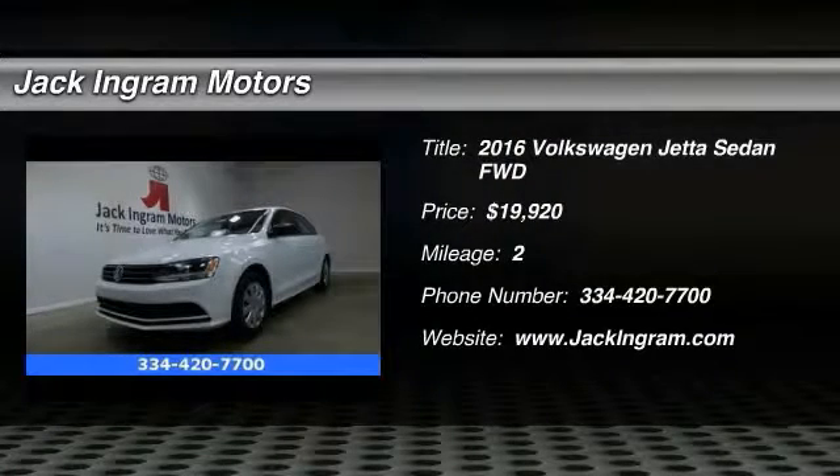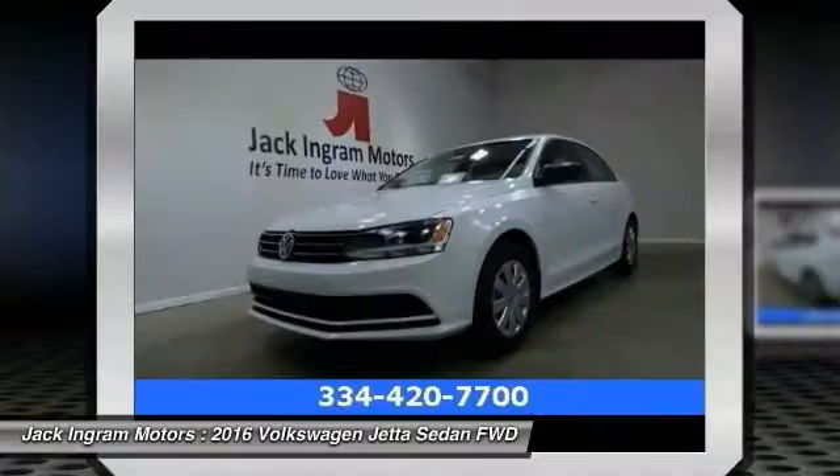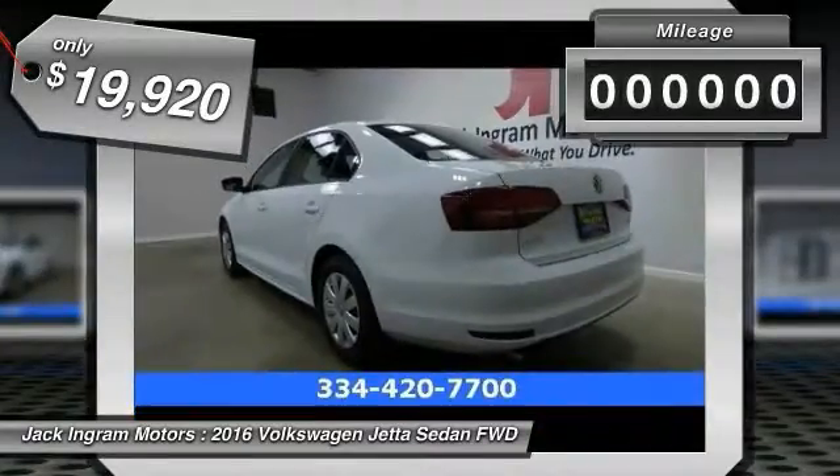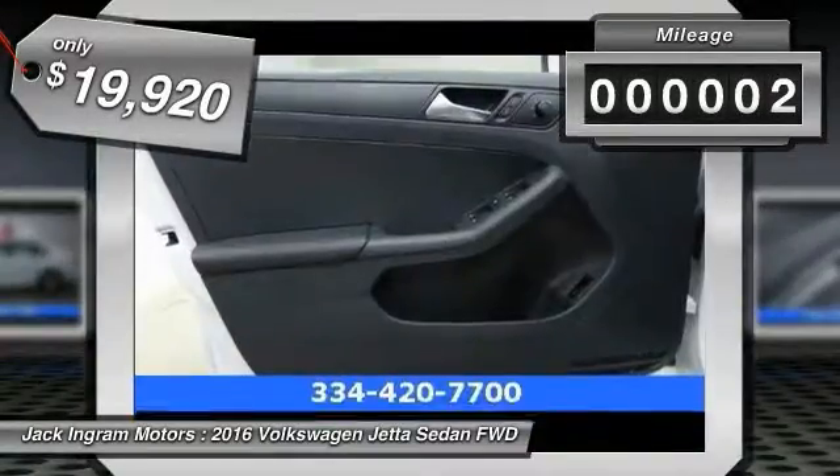2016 Volkswagen Jetta — a premium car that is family friendly with a great price, agile and confident handling, and priced below $20,000. This vehicle has less than 100 miles.